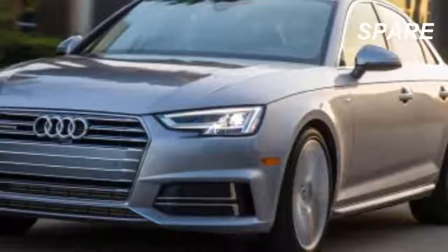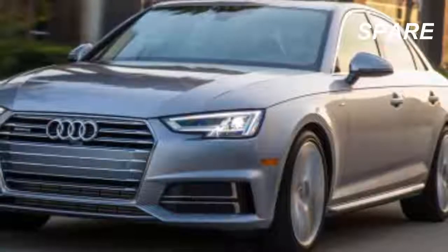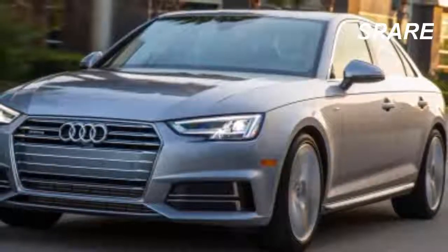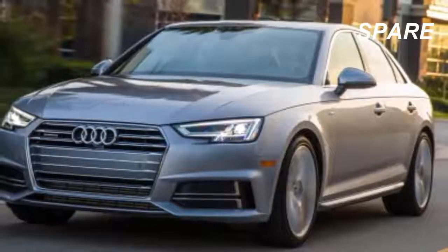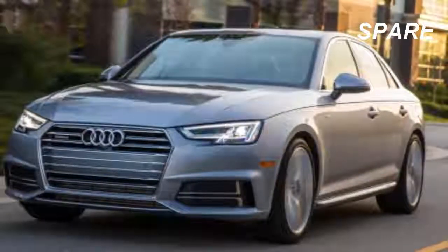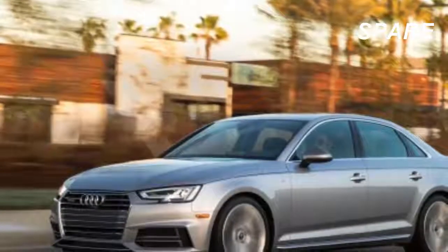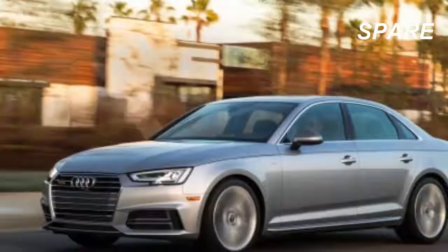Starting at $36,975, the A4 range can reach $60,000 with everything selected, making it one of the most sophisticated cars available at any price point. We score the A4 at 9 out of 10 for its high base model content, its myriad trim levels and options, and its impressive technology both standard and available.